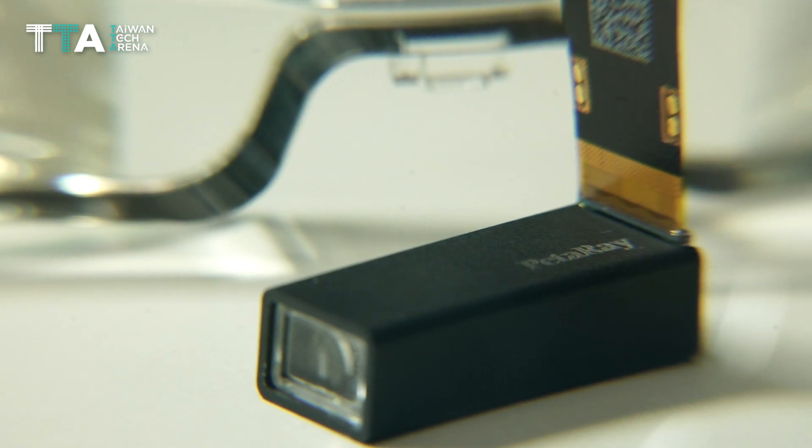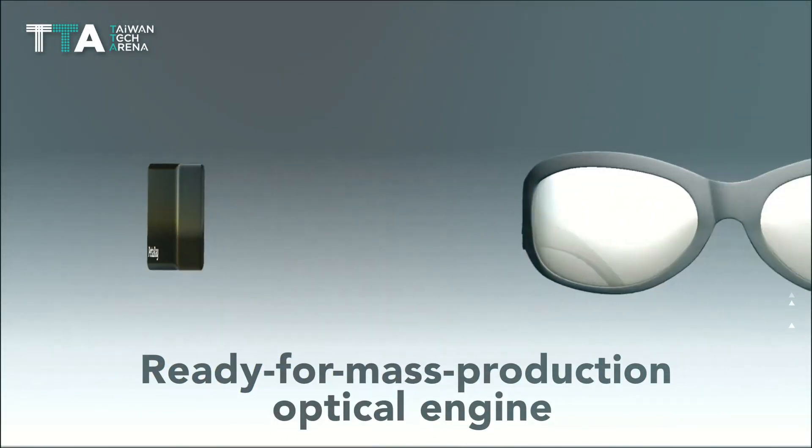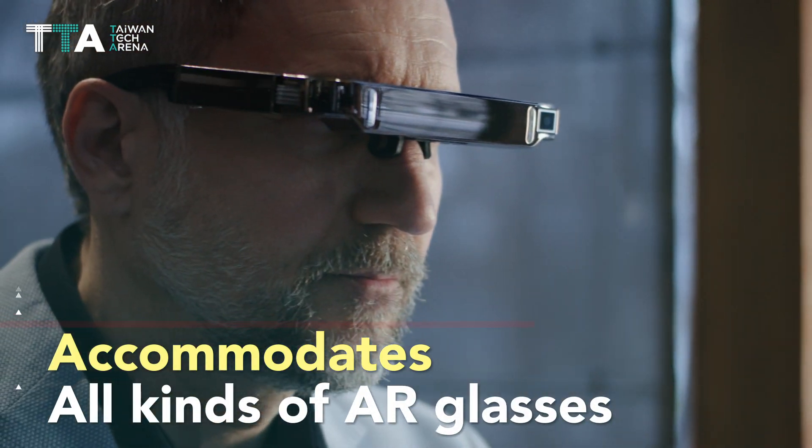No eye tracker or other sensors are needed. Our ready-for-mass-production optical engine is nicely packaged with an extremely compact form factor that accommodates all kinds of AR glasses.